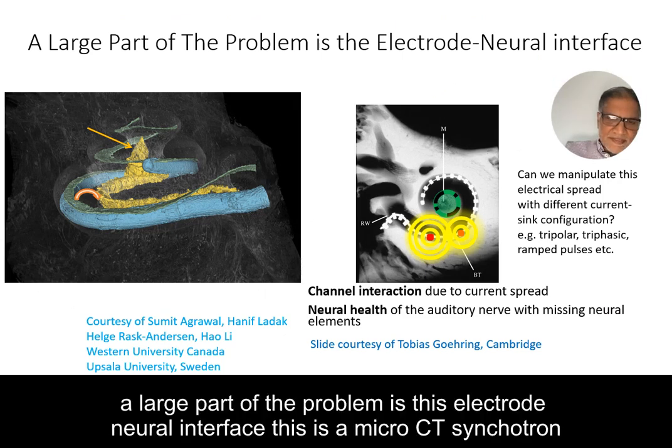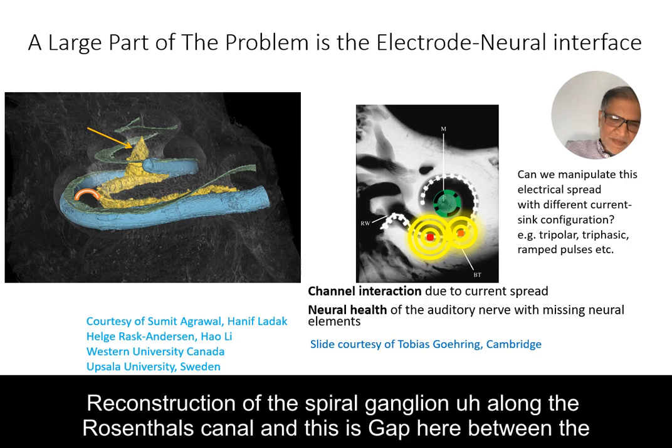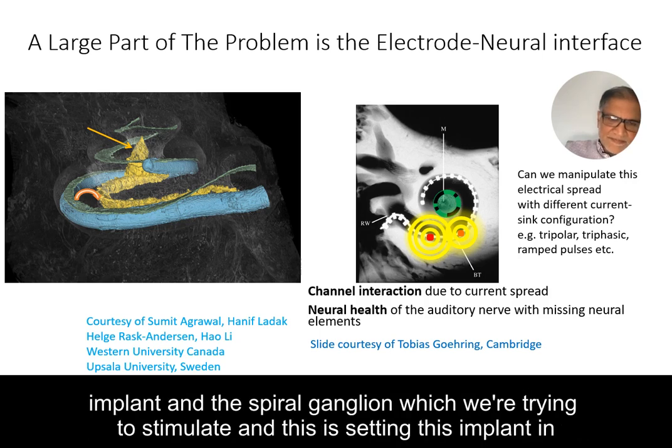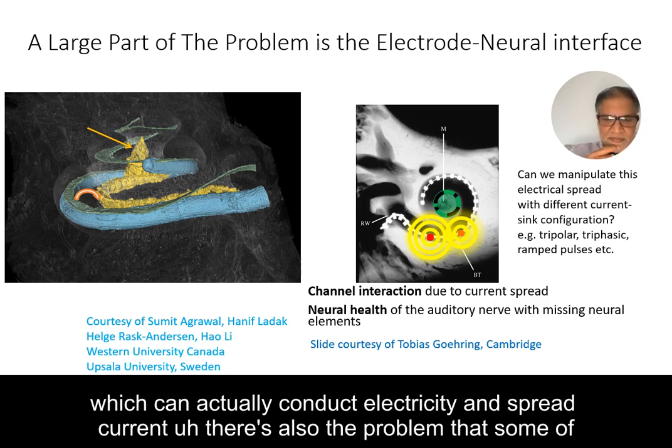A large part of the problem is the electroneural interface. This is a micro-CT, a synchrotron CT done by our colleagues Sumit Agrawal and Rask Anderson. This is a medial cochlear implant — the reconstruction of a spiral ganglion along Rosenthal's Canal. There is a gap here between the implant and the spiral ganglion we're trying to stimulate, sitting in the conductive medium, the perilymph, which can conduct electricity and spread current.